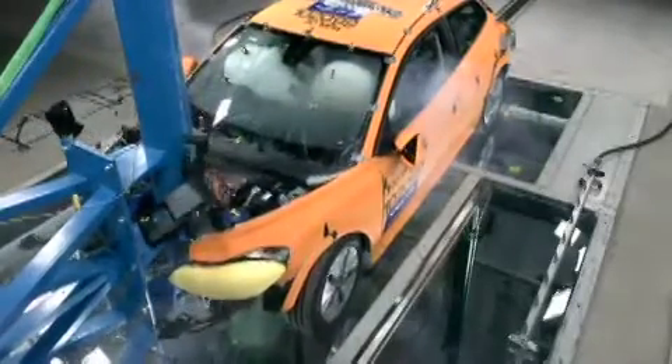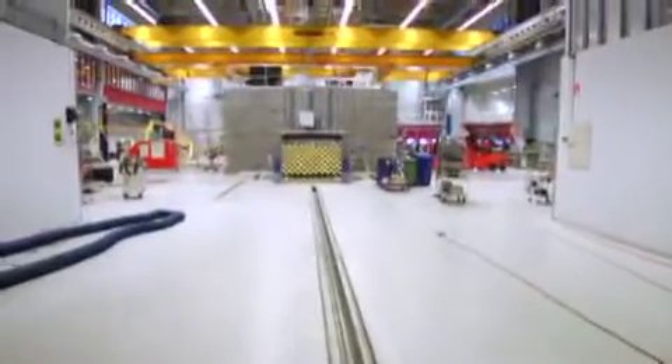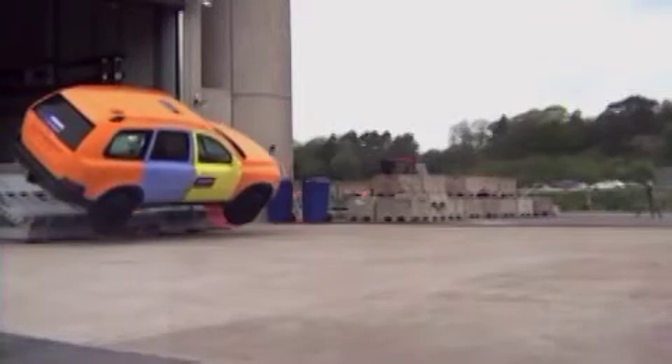This is our main test track. We can take a car and drive it into a barrier, or take a car and crash it into another car coming from the other test track. We can also reverse this test track and take the car outdoors to do rollover testing.